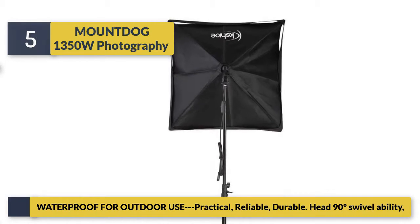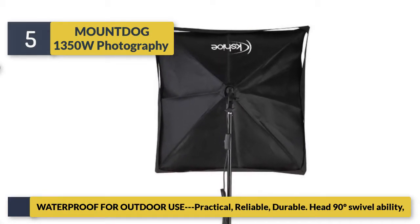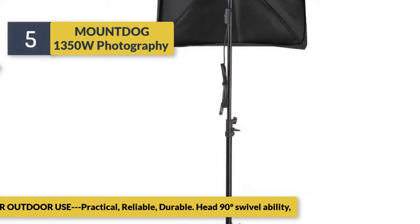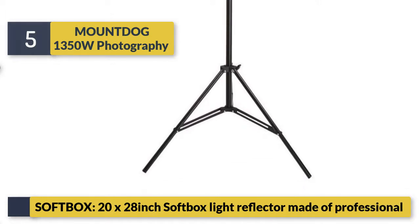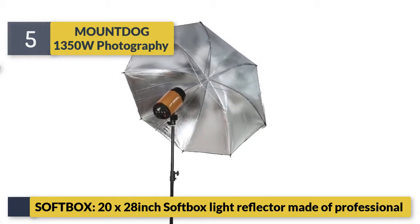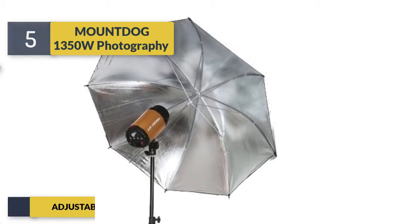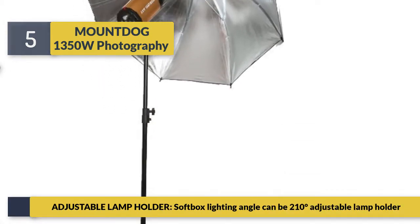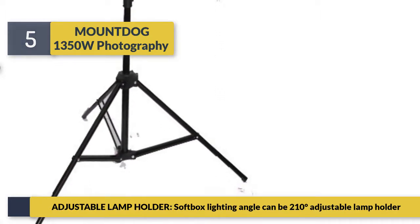The flexible softbox stand is a white stand tripod, 27 to 80 inch adjustable height. The softbox is 20 x 28 inch with a light reflector made of professional material. The adjustable lamp holder allows the softbox lighting angle to be 210 degrees adjustable.